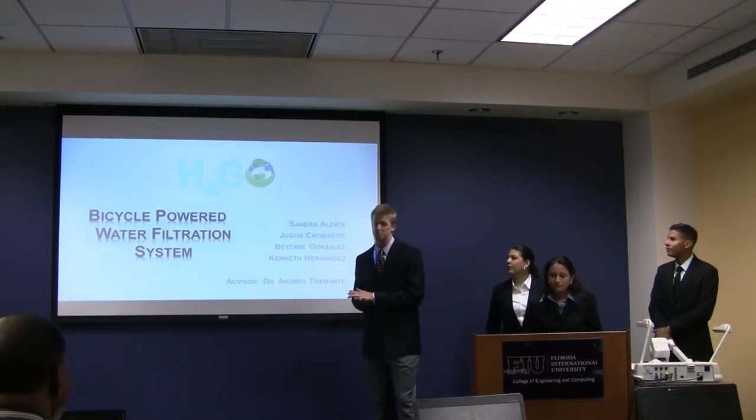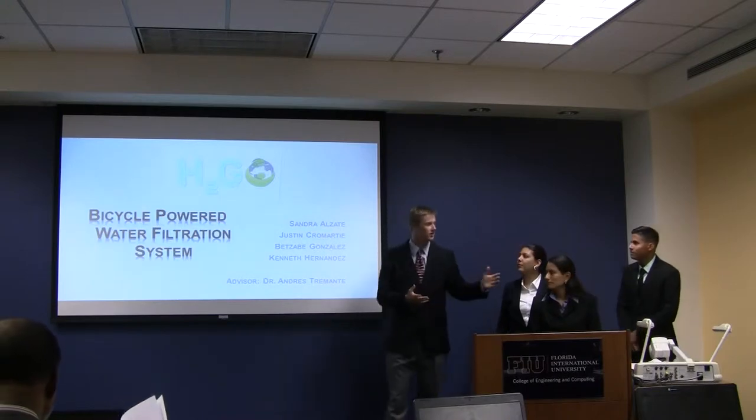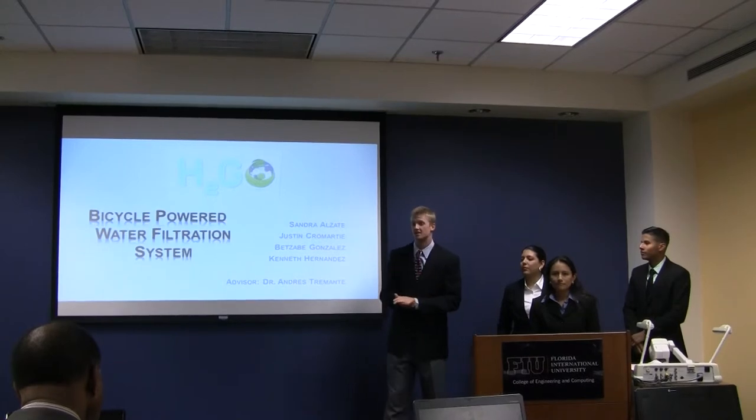I want to introduce the H2Go, a bicycle powered water filtration system. My teammates from left to right are Kenneth Hernandez, Betsy Gonzalez, Sondra Elizante, I'm Justin Cromartie, and our advisor, Dr. Andres Tremonti.